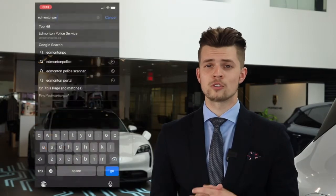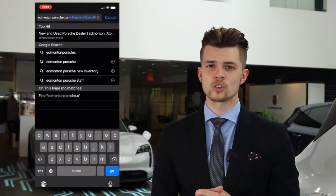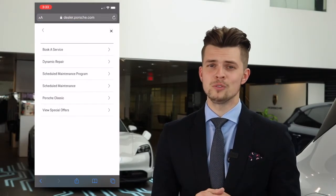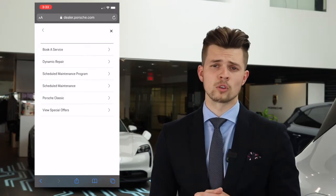My name is Tom Daniluk and I'm going to show you how to book your next service appointment online. The first step is to go to our website at edmontonporsche.ca. Once you're on our website, click the menu icon on the top and go into service. Once you do that, click book a service appointment.